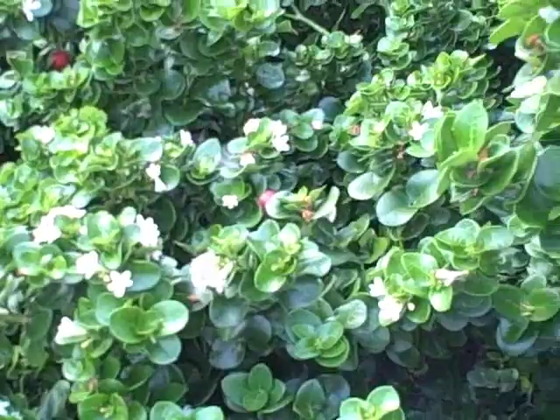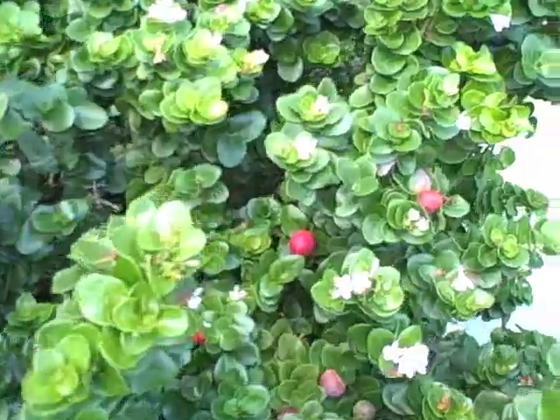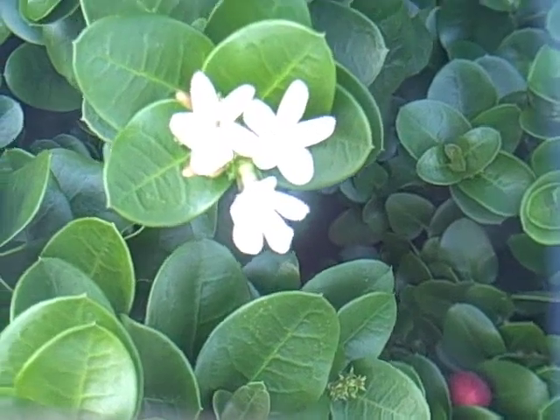I've usually found this plant in landscaping — in southern California, central Florida, places like that. It doesn't transplant too well. Here are some flowers; aren't they lovely?